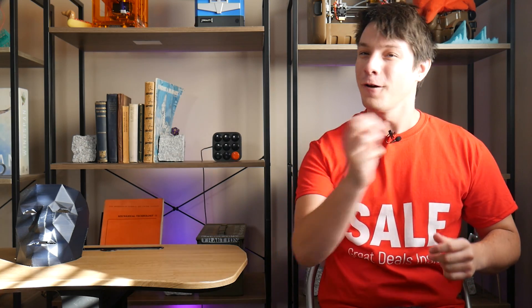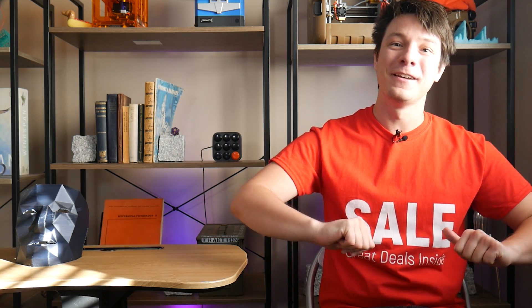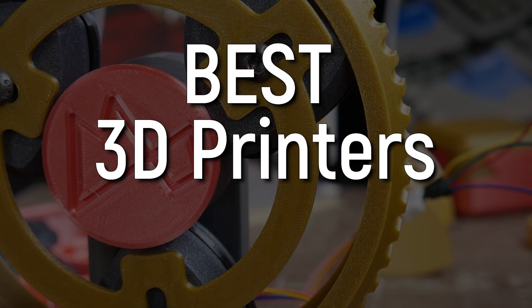Well my friends, the silly season is here yet again and it's time to find the perfect gift for your favourite maker. I'm here to help with my pick of the best 3D printers on the market right now. There are great deals inside, so let's get started.